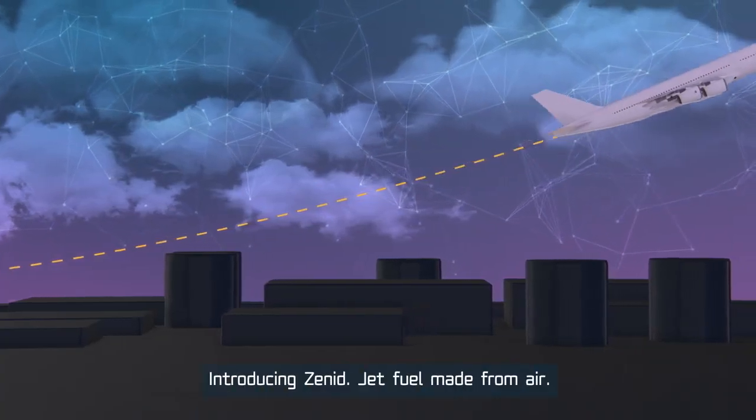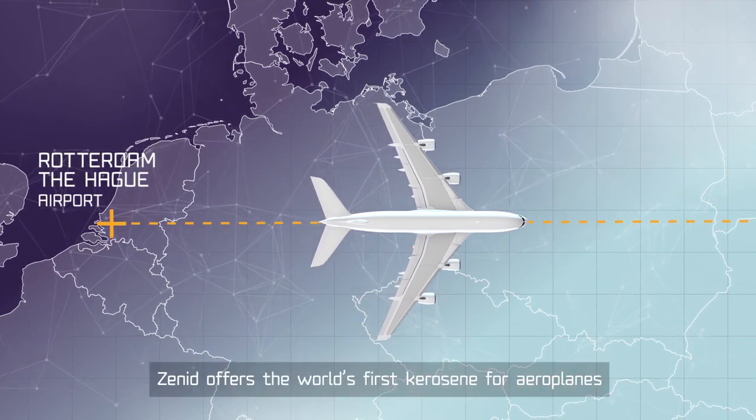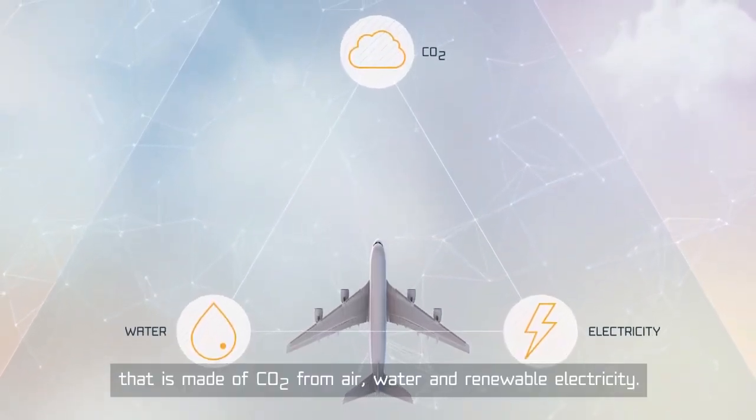Introducing Xenid — jet fuel made from air. Xenid offers the world's first kerosene for aeroplanes that is made of CO2 from air, water, and renewable electricity.